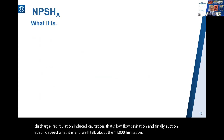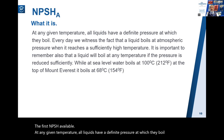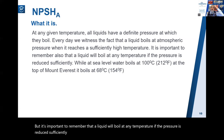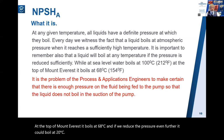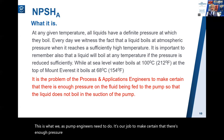Let's begin with NPSH available. At any given temperature, all liquids have a definite pressure at which they boil. Every day we witness that a liquid boils at atmospheric pressure when it reaches a sufficiently high temperature, but it's important to remember that a liquid will boil at any temperature if the pressure is reduced sufficiently. While at sea level water boils at 100°C, at the top of Mount Everest it boils at 68°C, and if we reduce pressure further it could boil at 20°C. It is our job as pump engineers to ensure there's enough pressure on the fluid fed to the pump so that the liquid does not boil in the suction of the pump.